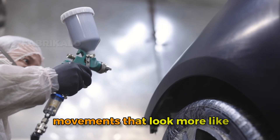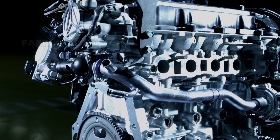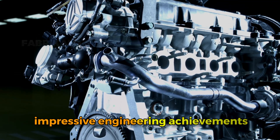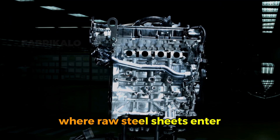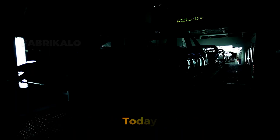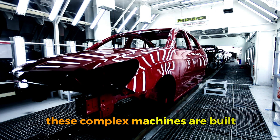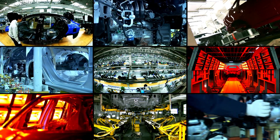With choreographed movements that look more like a ballet than manufacturing, the modern automobile assembly line is one of humanity's most impressive engineering achievements, where raw steel sheets enter one end and finished vehicles capable of traveling hundreds of thousands of miles exit the other. Today we're taking you inside the car factory to show you exactly how these complex machines are built — from the first weld to the moment the wheels touch the ground for the very first time.